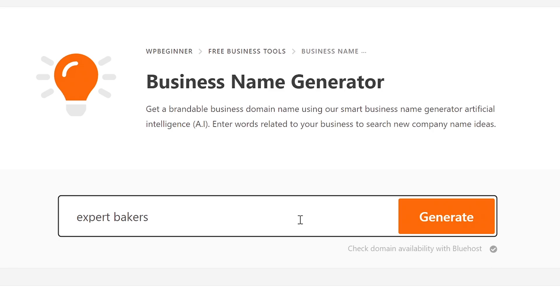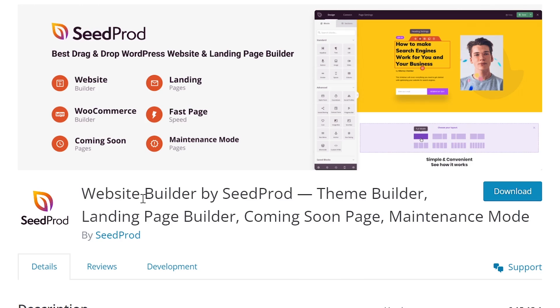Starting a business and growing a business are tough activities, so any help that you can get is always appreciated. What if that help was completely free of cost? In this video, I'm going to talk about the best business tools you can use to start and grow your business and your website, and most of them are completely free to use.